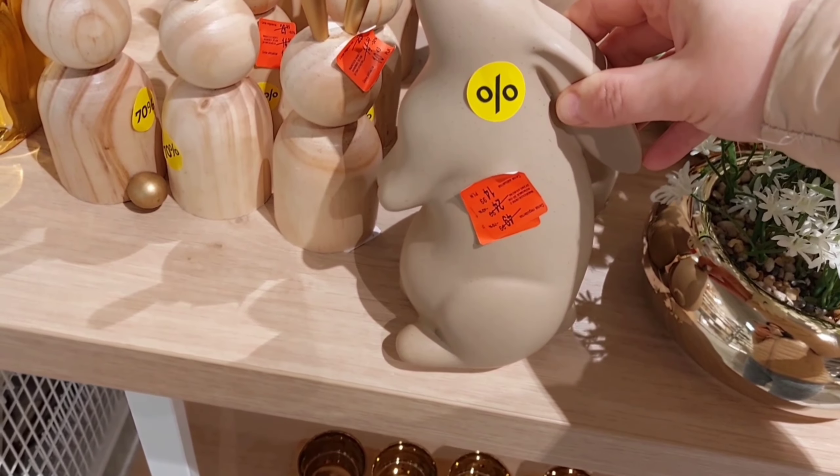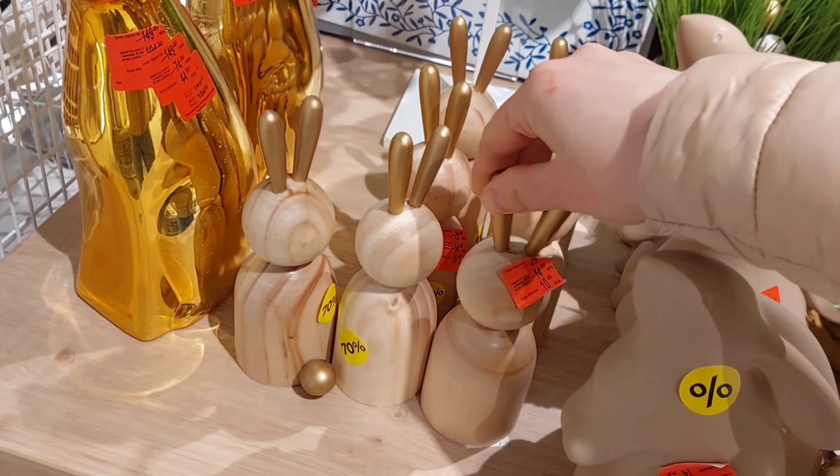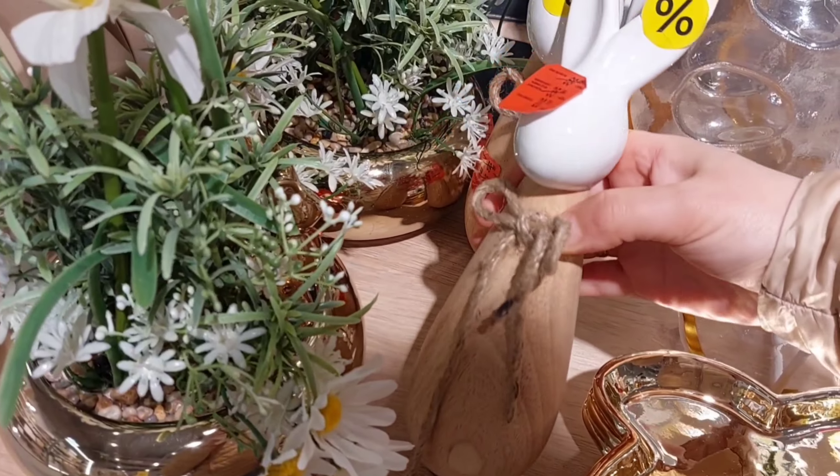Зайшла в магазин Home & You. Це один із улюблених моїх магазинів декору для дому. Дуже його люблю і люблю ходити роздивлятися, щось у ньому надихатися чимось красивим.